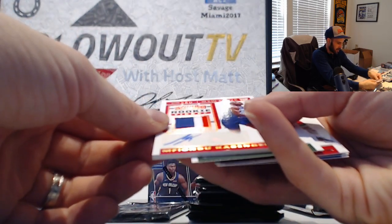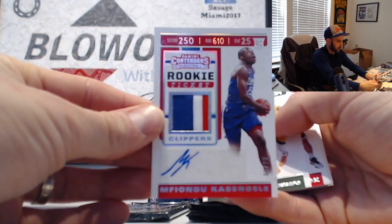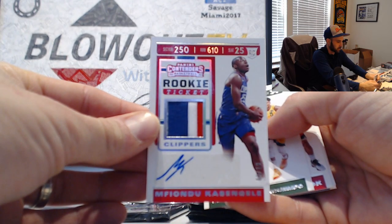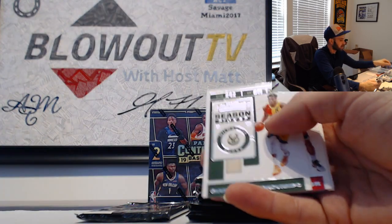Patch autograph, this is numbered six of ten - Mr. Kevin Gelley, Clippers. Nice color patch on that, nice piece.